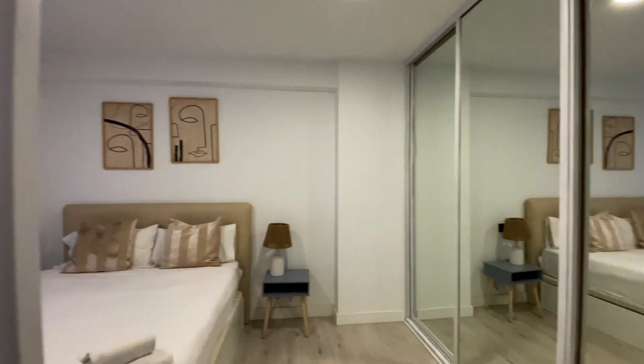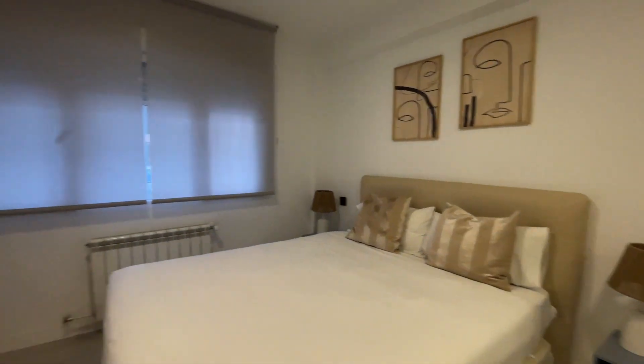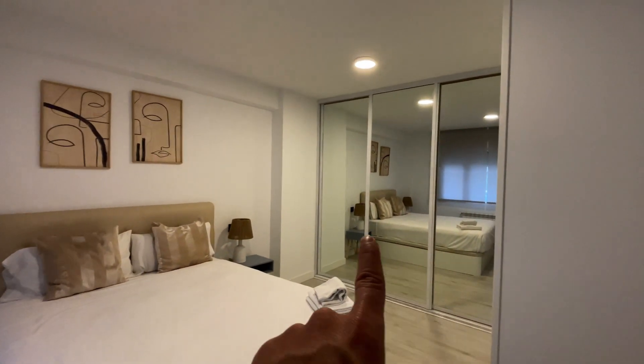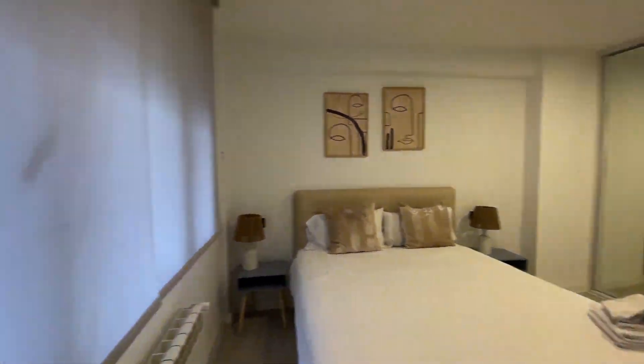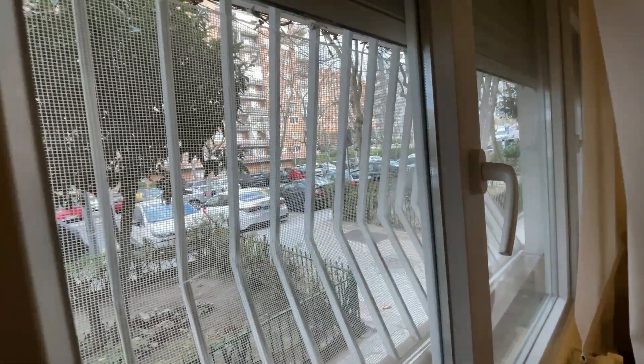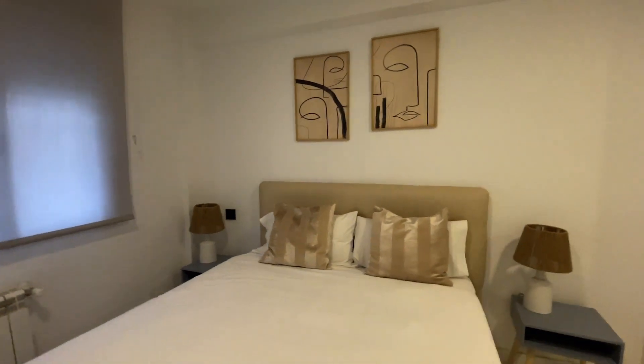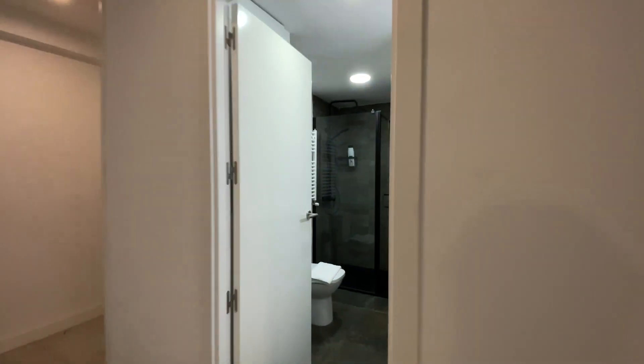Just in front we found the second bedroom with a double bed, a desk, and air conditioning too. There's an entire wardrobe with a mirror and an exterior window in both bedrooms. And to finish the tour, the bathroom of the apartment.